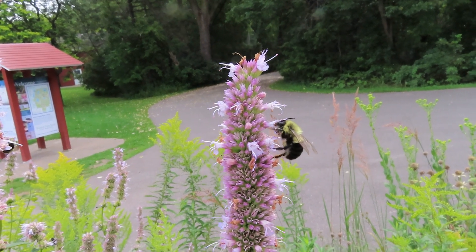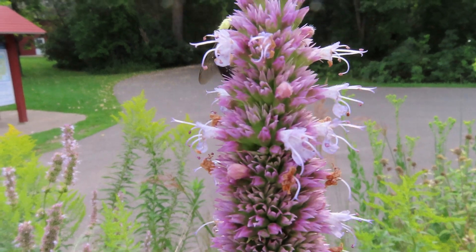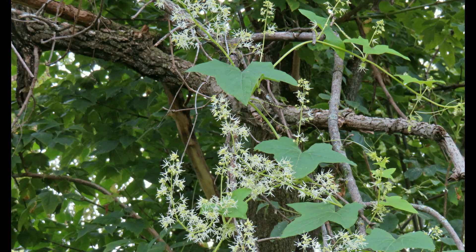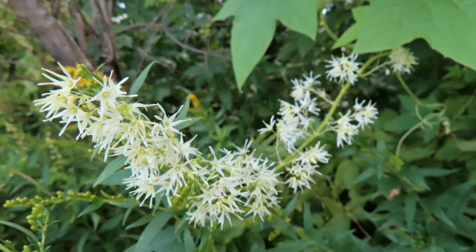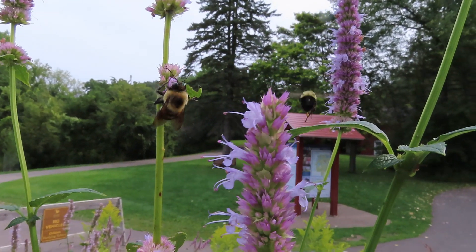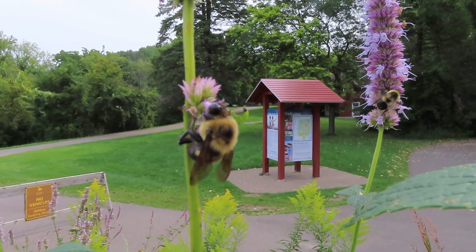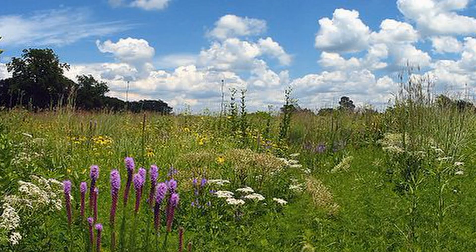Scent will attract certain pollinators, especially bees. Think of things like roses and lilacs. Even the wild cucumbers that are blooming right now smell wonderful. Scientists have figured out that honeybee's sense of smell is about 100 times more sensitive than humans' sense of smell. So it's worth the time and energy for the plants to produce flowers that smell good.